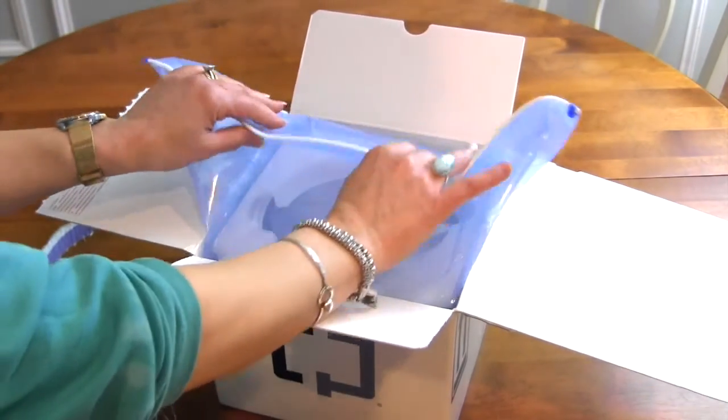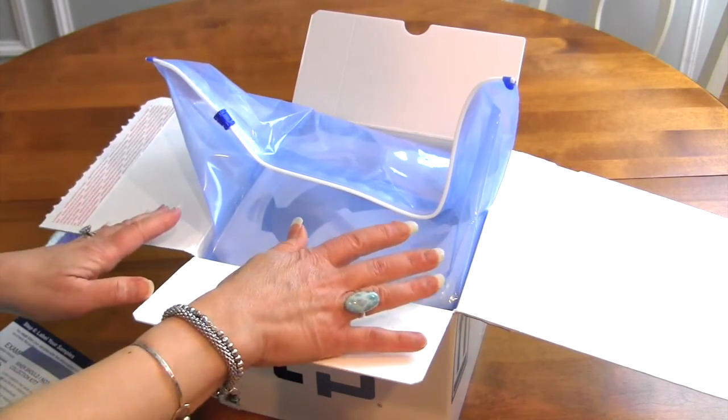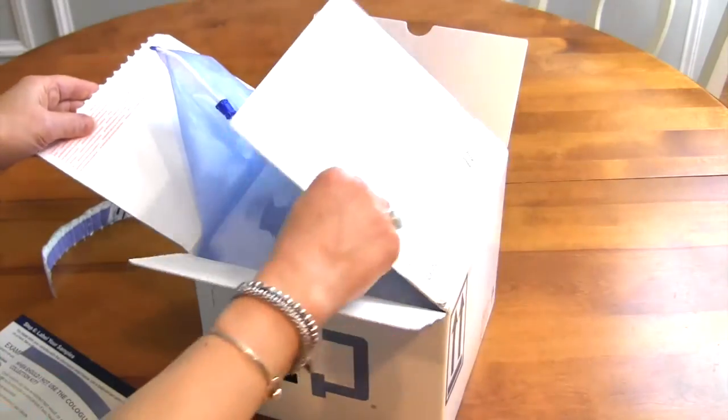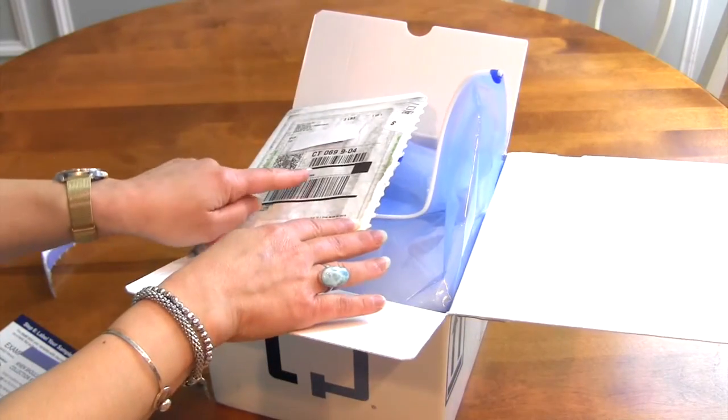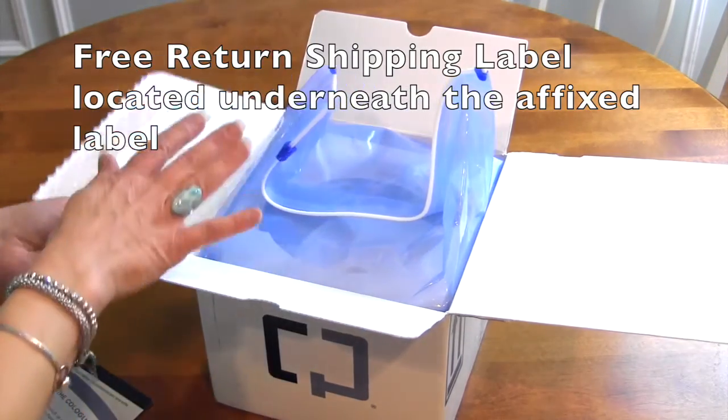They tell you to leave the plastic bag in the box — you're going to use the whole box to send your sample back. The free return label is located right underneath the old label; you just take it off and underneath you have the label to send it back. Just drop it off at UPS right away. You want to do your test during the week because the test has to get to the lab within three days. Plan it so you can get it over to the UPS office and drop it off.